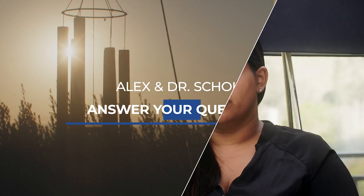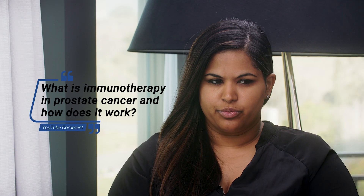Dr. Scholz, we've picked up some questions regarding immunotherapy from our YouTube comment section, and I think we should start off with what is immunotherapy in prostate cancer and how does it work?